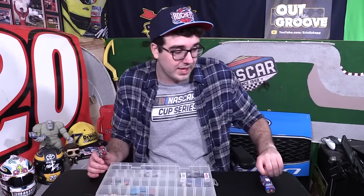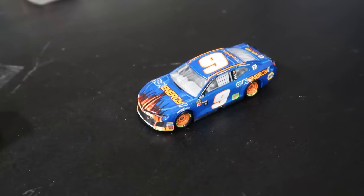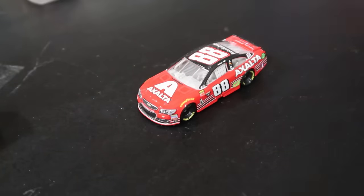Also got the Dale Earnhardt Jr. final ride car. And I've got Chase Elliott — it's not the race win edition, but it's the same paint scheme he got his first ever Cup Series win in, that Sun Energy car. It's a weird paint scheme — I kind of like it, but it's a bit weird. It looks like an asteroid hurtling down to earth the way the front end is designed. And you got Dale Jr.'s 88 car throwback to his rookie scheme as well.